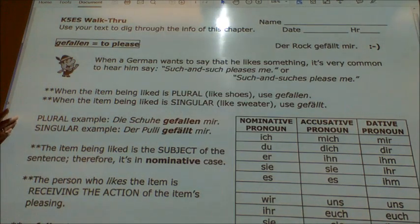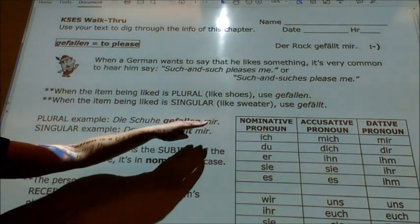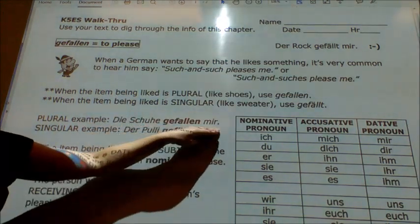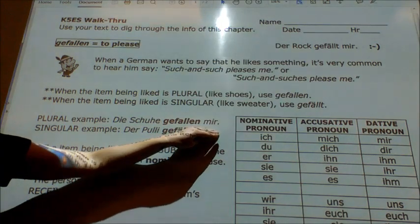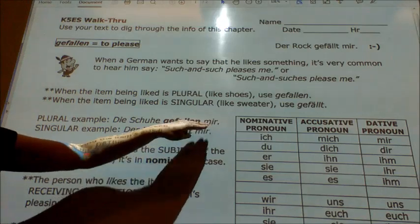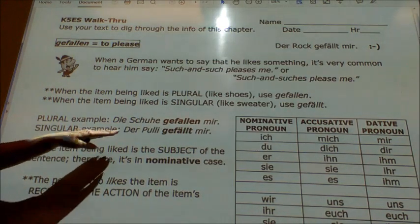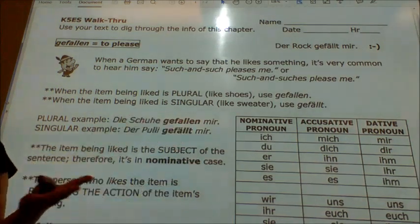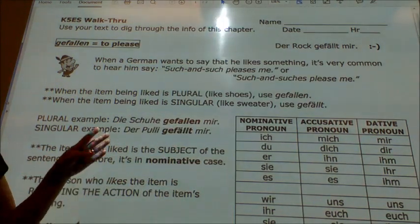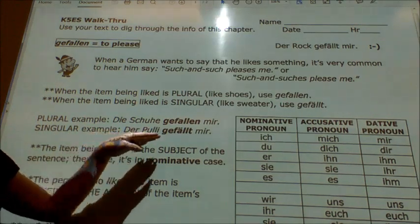If we look at the examples, it's pretty clear. A plural example: 'Die Schuhe gefallen mir' — this translates to mean 'I like the shoes,' but literally it's 'the shoes please me.' If I want to say that the sweater pleases me, I'll say 'Der Pulli gefällt mir.' In smooth English we make it say 'I like the sweater,' but in German we say 'the sweater pleases me.'